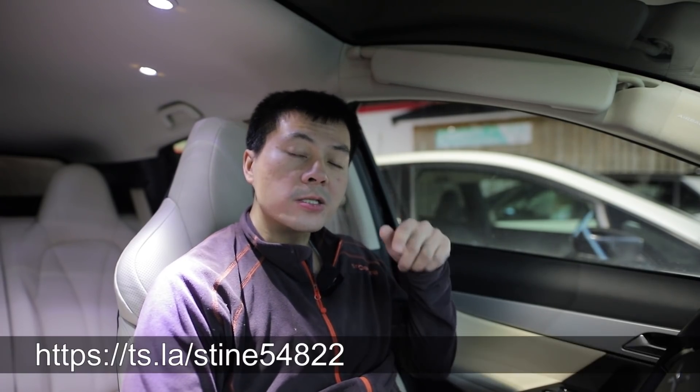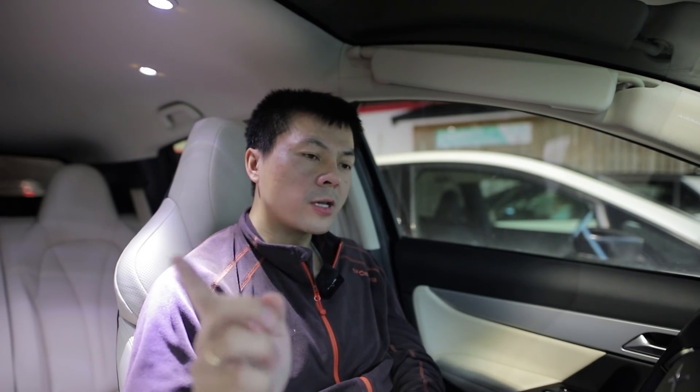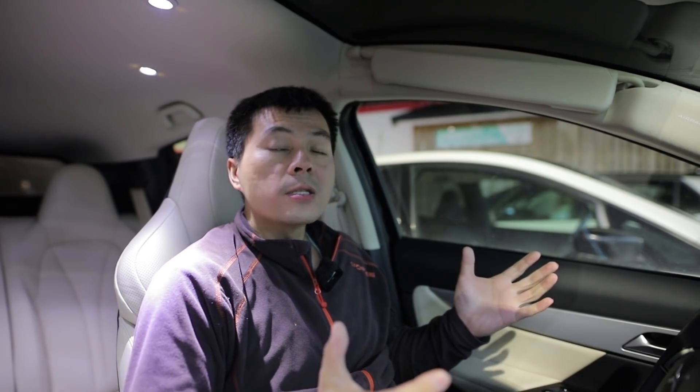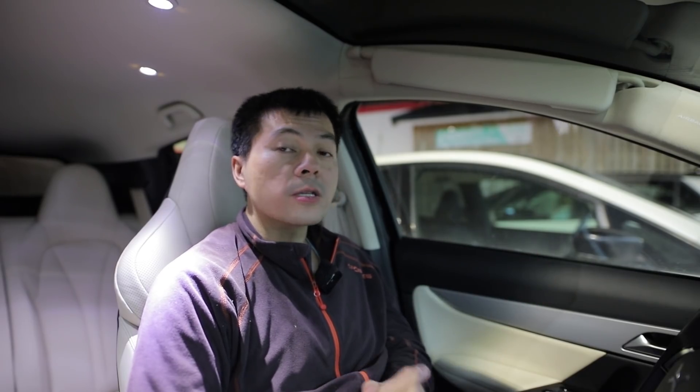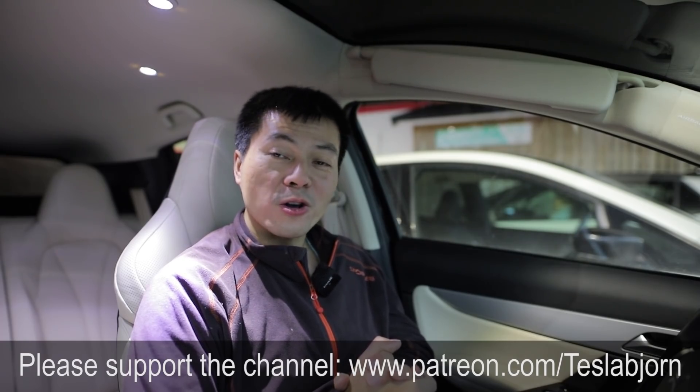I will link Stina's referral link, because anytime I have an opportunity I will link other people's referral links. I have plenty of referrals, and it would be nice for Stina to get some because she was so nice to lend me the car. I think that's going to be it for now. I hope you guys enjoyed this video. As always, thank you for watching, and talk to you later.